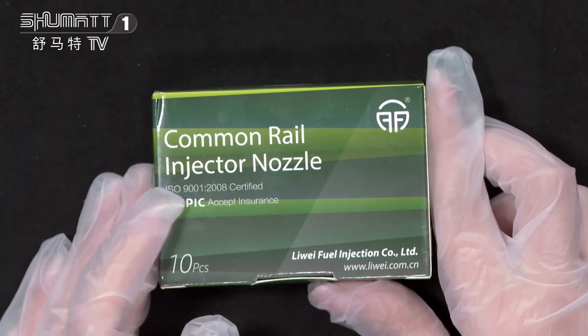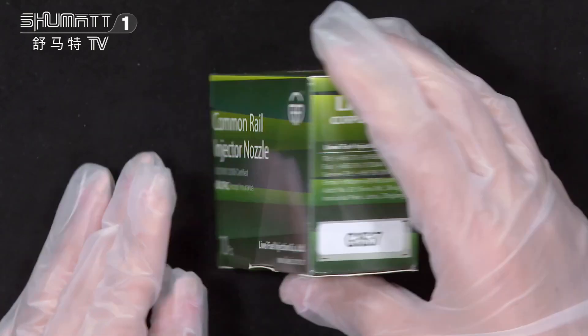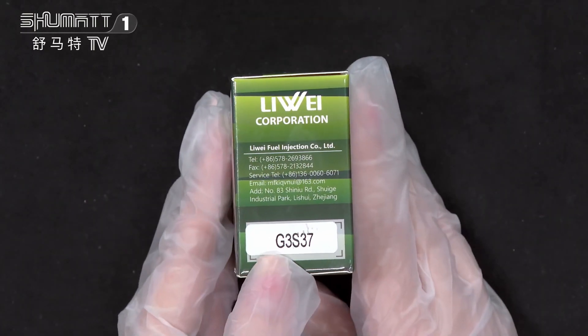The product name is the Cummins injector nozzle. This comes in a quantity of 10 pieces, with the brand logo on one side. The product code is G3S37.